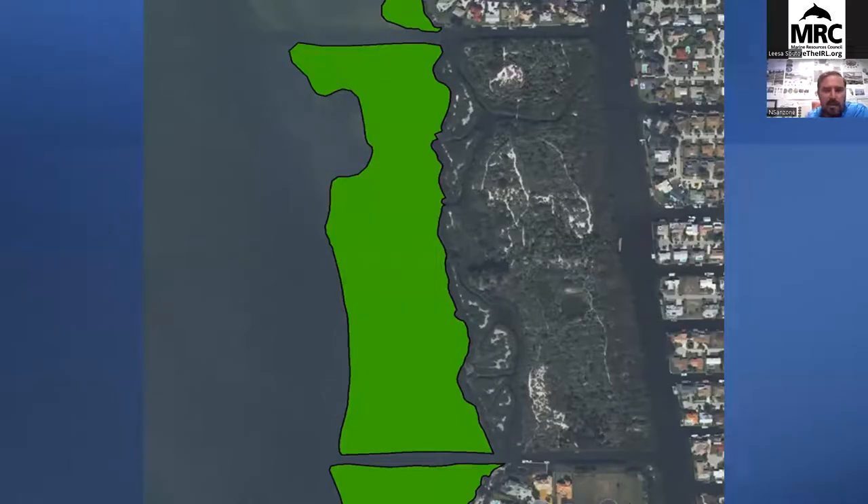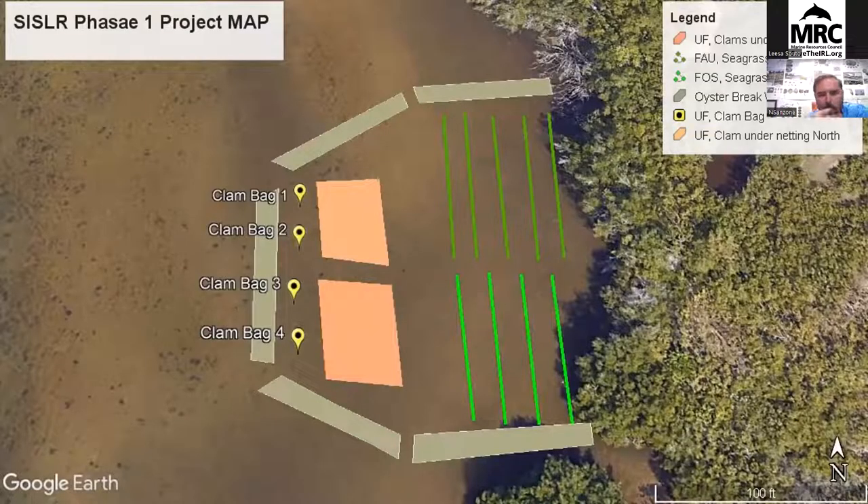Moving forward, a 2007 seagrass map provided by the county shows that whole area was seagrasses — about 32 acres of predominantly Halodule. This is up until 2007, just before the major bloom in 2010 and again in 2016. So historically this area did provide seagrass habitat. Zooming in on the flats, light penetration is good — decent water quality, good visibility for most of the year, though a little more turbidity in summer. This site had the fundamentals needed for the project.